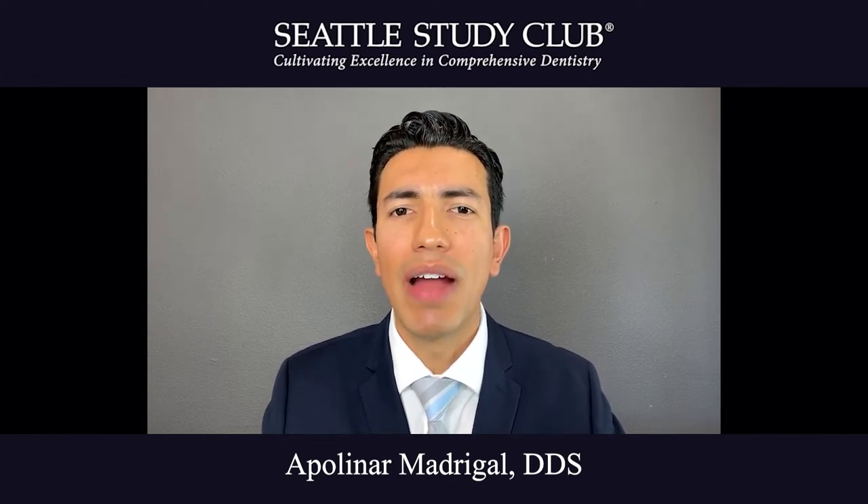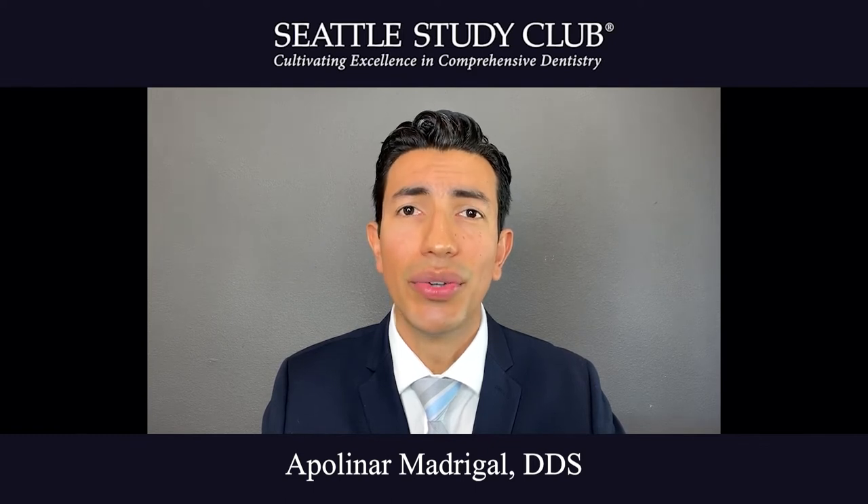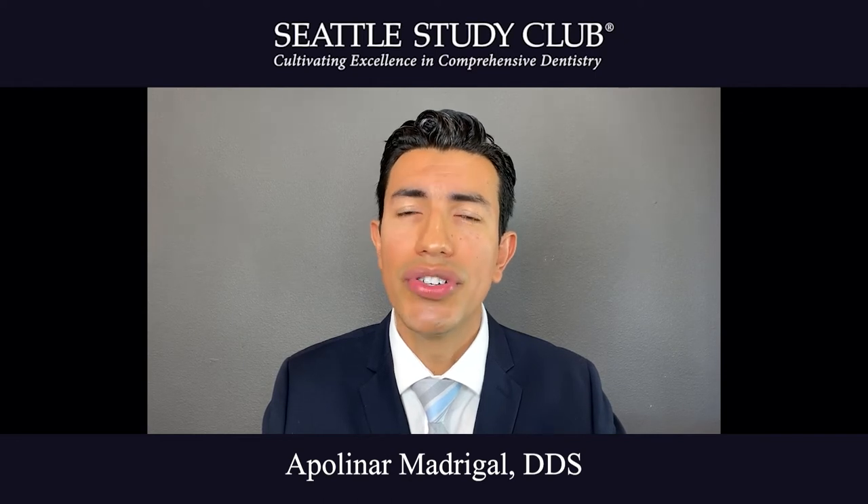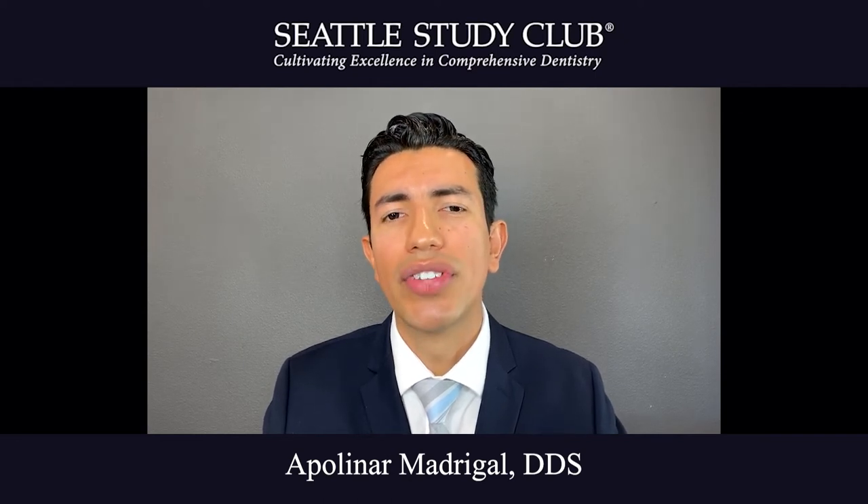Patients come to our practice with sensitive teeth due to excessive bleaching, especially here in California, tooth abfractions or erosion. And it's always best to try to solve the problem without further removing tooth structure.